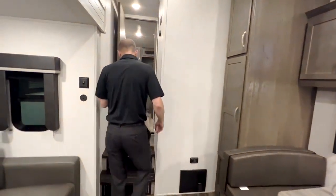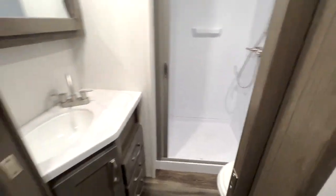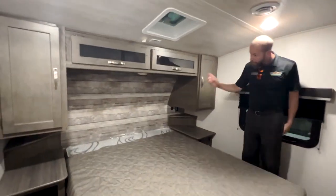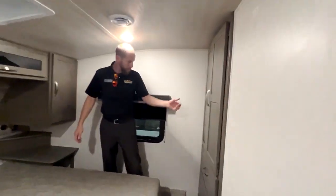Going up to the upper deck, you have a nice big walk-in shower, porcelain foot-flush commode, and a big sink vanity. There's a queen bed with nightstands on both sides, plug-ins, USB ports, and a whole bunch of storage.